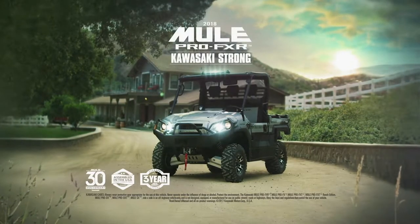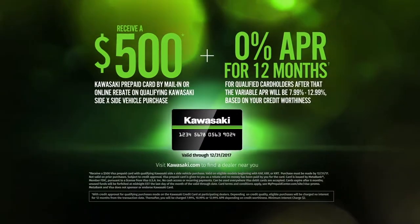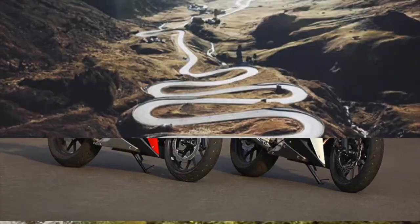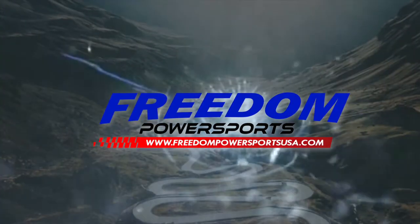Get a $500 prepaid card with every qualified Kawasaki side-by-side, plus 0% APR for 12 months. For offer details, visit Kawasaki.com. Find your freedom today at FreedomPowerSportsUSA.com.